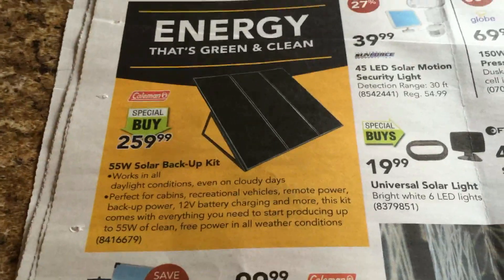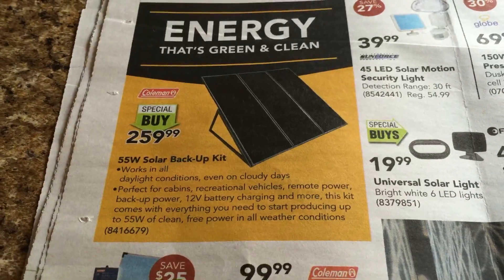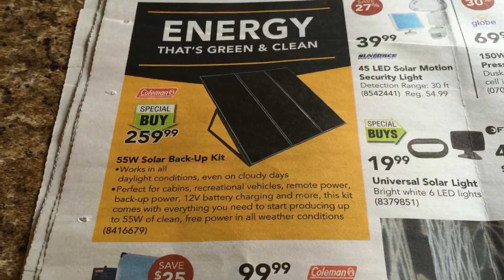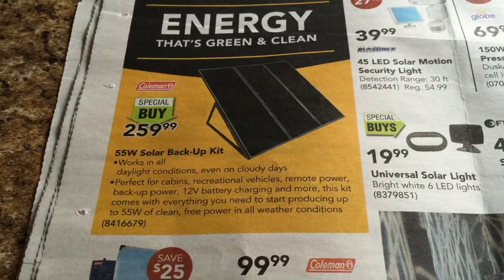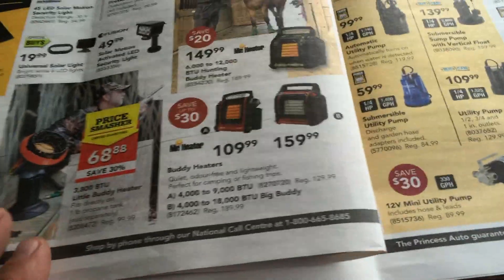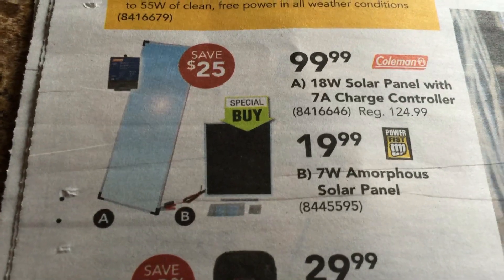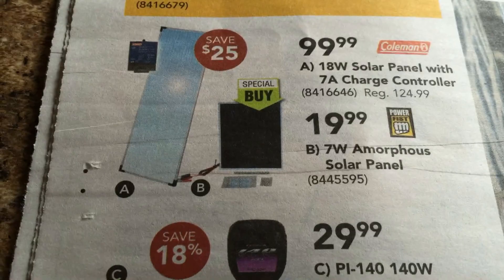Electric stuff — 50W solar backup kit. Daylight conditions even on cloudy days, perfect for cabins, recreational vehicles, remote power, backup power. Up to 55W of clean free power in all weather conditions. That's cool — I've got two on my roof there, I think I'm pulling about 100W on the roof of this thing. There's an 18W solar kit for a smaller setup, and a 7W — even smaller, pretty small.